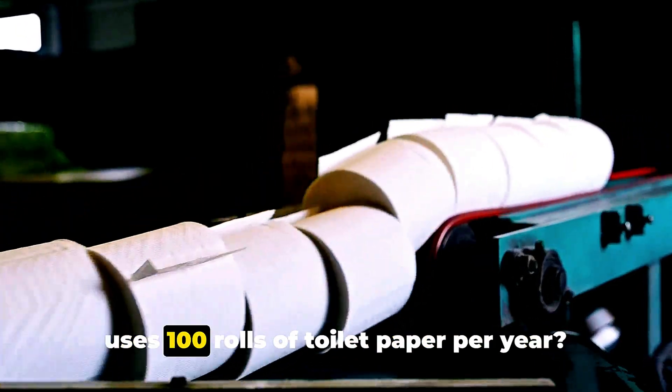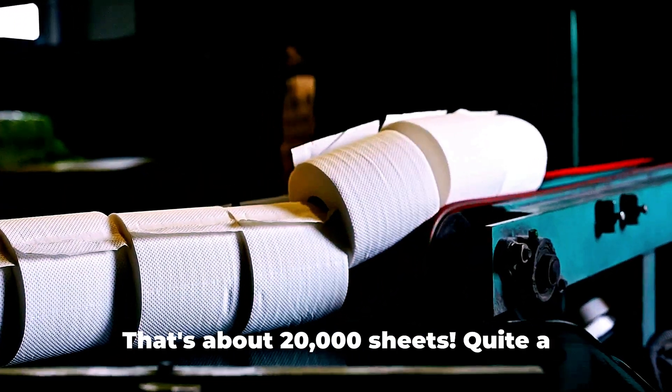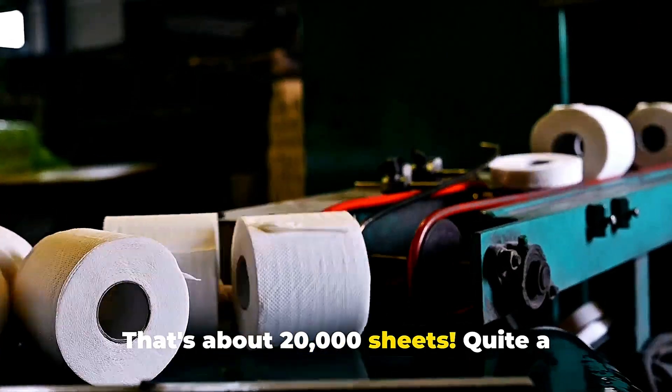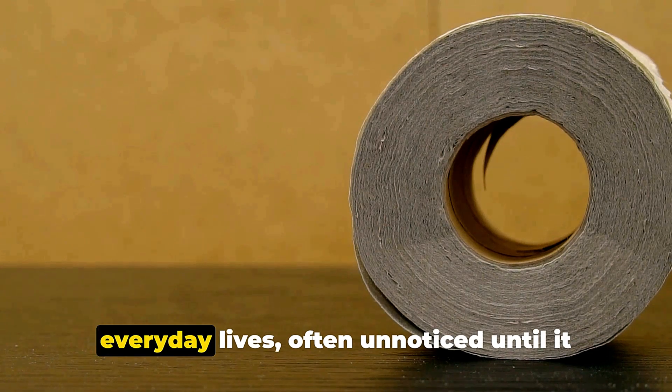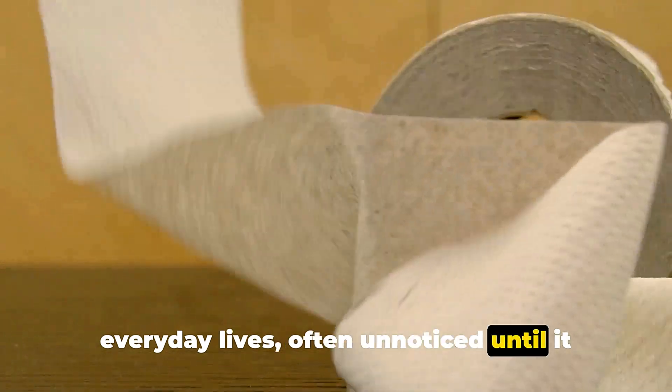Did you know that the average person uses 100 rolls of toilet paper per year? That's about 20,000 sheets. Quite a surprising fact, isn't it? This humble roll plays an integral part in our everyday lives, often unnoticed until it runs out.